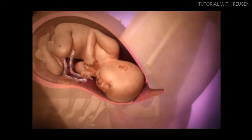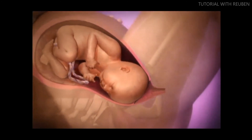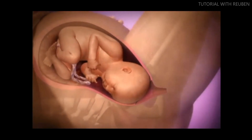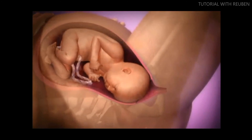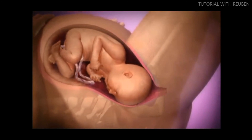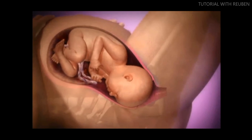By ten centimeters, the cervix is fully dilated and she may feel the urge to push — this is the beginning of the second stage of labor. The second stage can last 20 minutes to two hours.